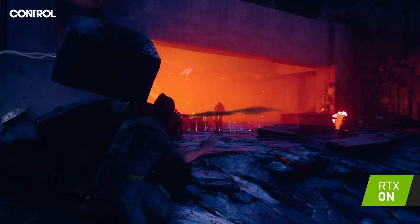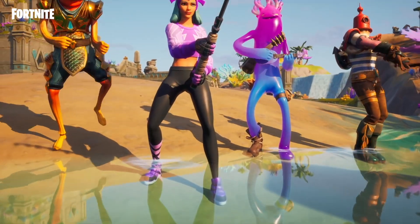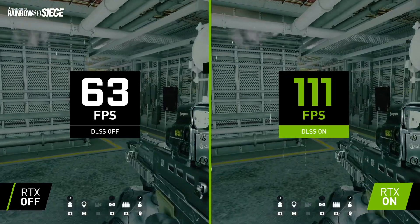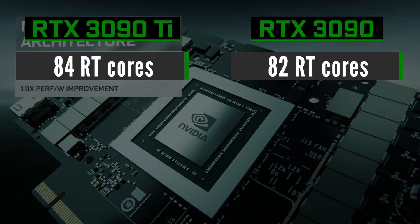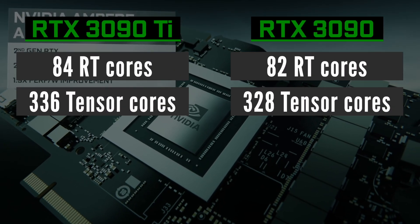The 3090 Ti will have slightly better ray tracing and DLSS performance thanks to additional RT and tensor cores. It gets 2 extra RT cores and 8 additional tensor cores.